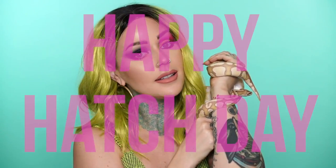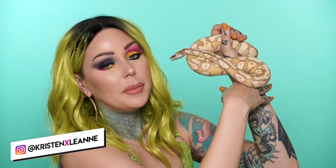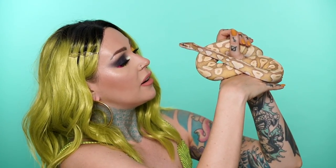The day that I'm filming this, June 4th - guess whose birthday it is? It is Noodle's birthday. Say hi to everybody, honey. Hi, sweet boy. Noodle is my banana ball python. I adopted him not very long ago. I actually still haven't done an intro to him on my pet channel, which I really need to.